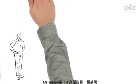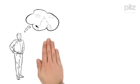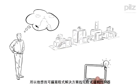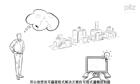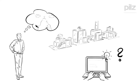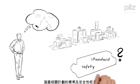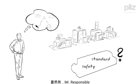Mr. Responsible is facing another challenge. His application is more varied, which is why he is looking for a programmable solution in the form of a PLC. Isn't there a complete solution, including standard and safety for interlinked plants? Of course there is, Mr. Responsible: PSS Universal PLC from PILTS.